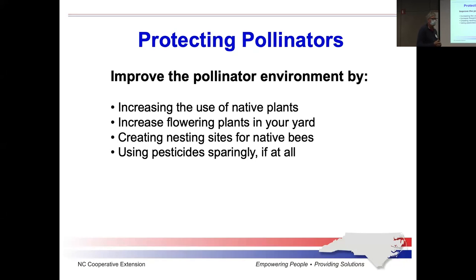You also want to consider having nesting sites — places for insects to have refuge during the night, during high winds, and during rainstorms. So you want to be able to have a place they can nest. And you want to use pesticides sparingly, if at all.